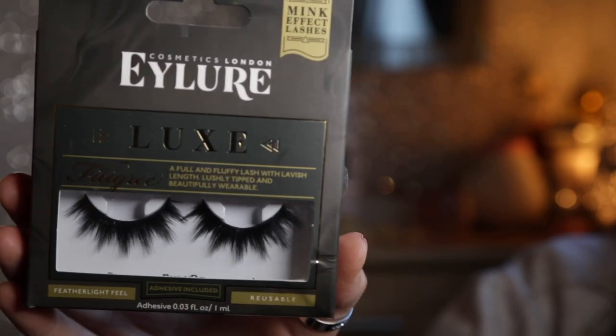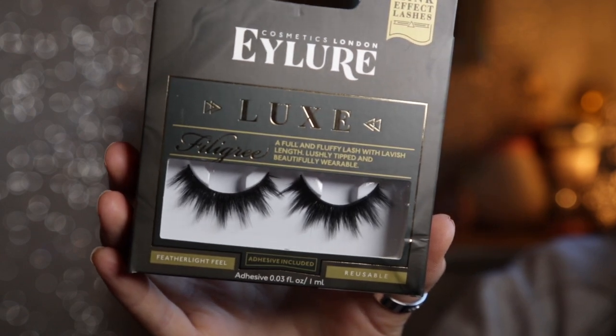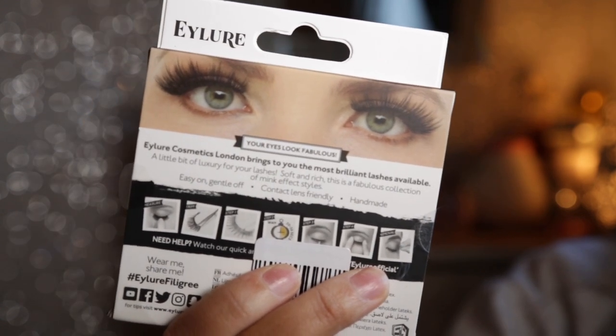The other ones I went for are the Isla Lux Filigree — they're supposed to be a mink effect lash. I thought these are the ones I want to wear tonight. They look really spiky on camera but they're actually really fluffy and really pretty. On the back it shows what they look like on and they actually look really nice, so I can't wait to wear these.